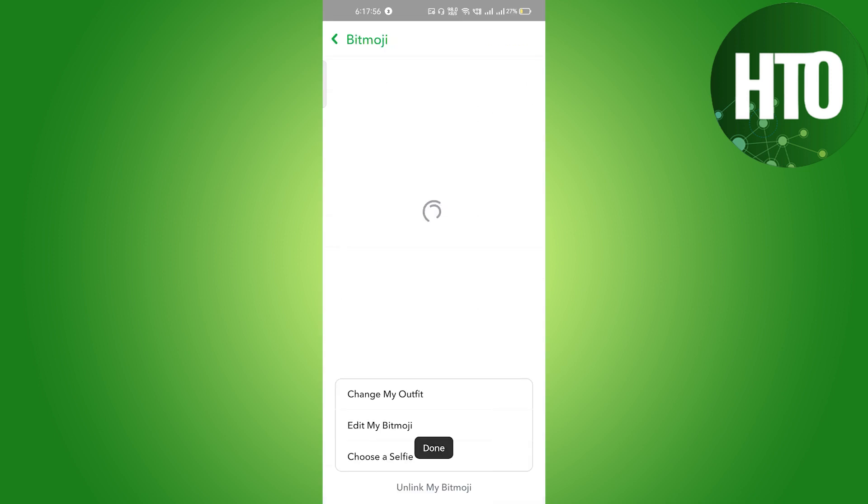You can choose an outfit too — let's say I choose this one and then click Save. On the bottom right side corner you will see options to change your outfit, edit your Bitmoji, or choose a selfie as well.